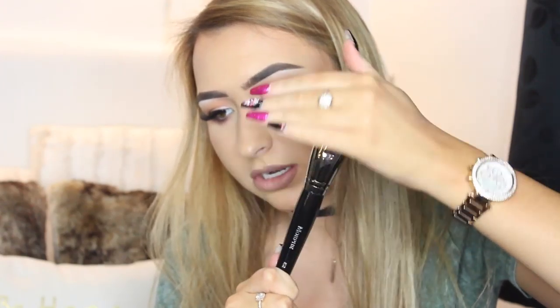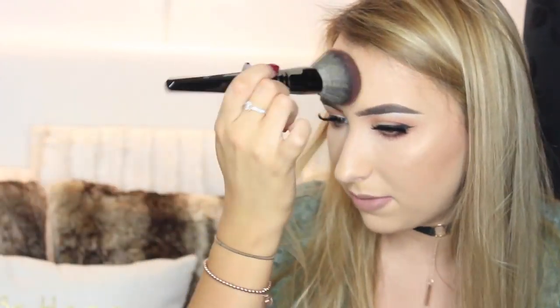I also got the Morphe E2 brush, which is this like big powder brush from the Elite collection. How nice is that? It'd be nice to bronze with because it's kind of that shape, or maybe just to set with powder. I love all the Morphe Elite collection brushes so I'm excited to use this.